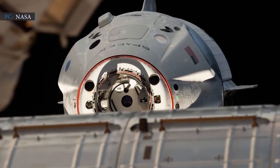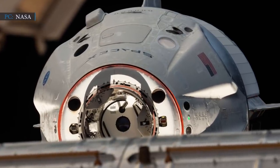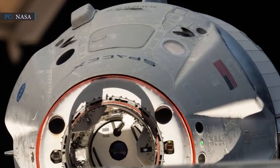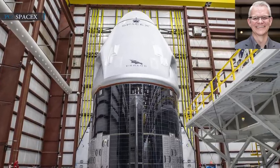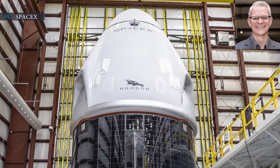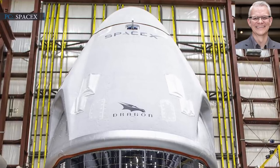Inspiration4 will use SpaceX's Crew Dragon Resilience capsule, launched last year as NASA's Crew-1 mission. The spacecraft is currently at the ISS, but after its return, SpaceX engineers will install the glass dome during refurbishment in Florida. "We have done all the engineering work, we continue to go through all the analysis and testing and qualification to ensure everything is safe, and that it does not preclude any use of the spacecraft for other missions," SpaceX's Director of Crew Dragon Mission Management Benji Reed said in a press conference on Tuesday.